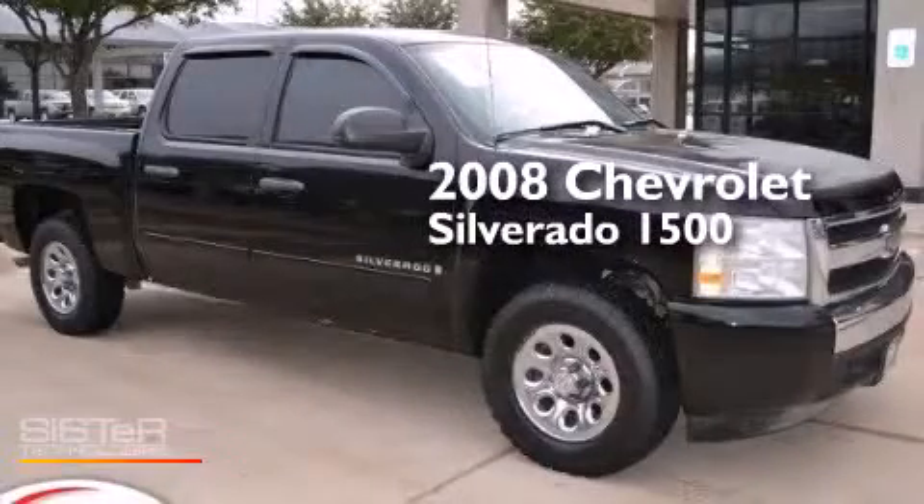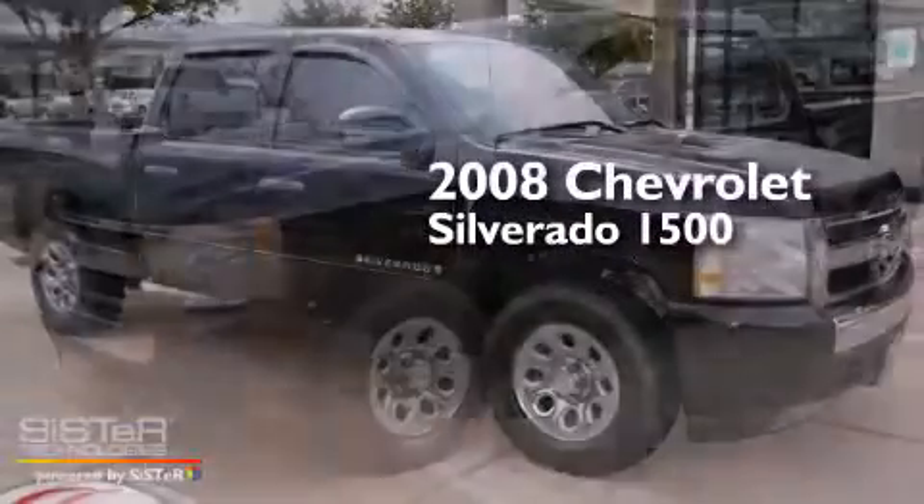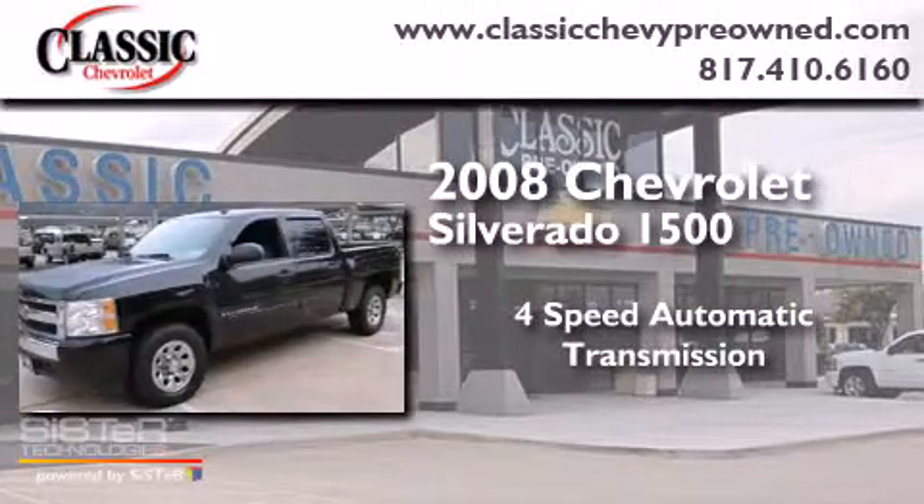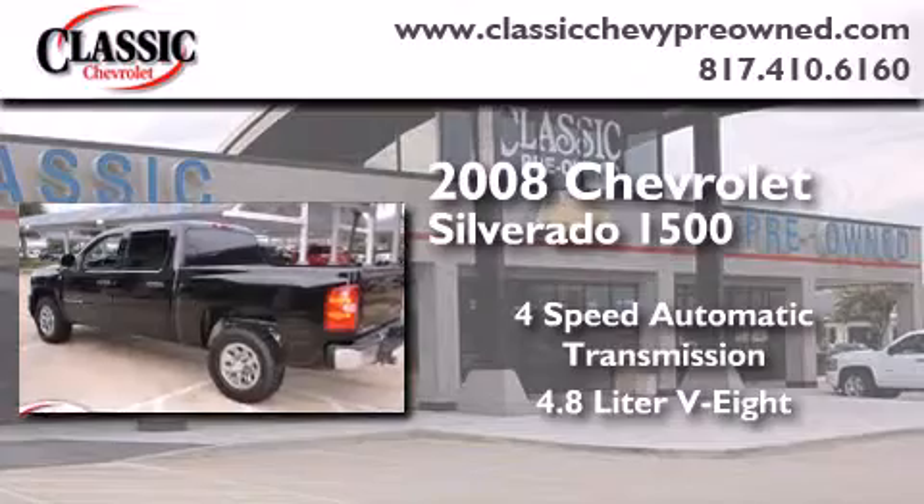This is a 2008 Chevrolet Silverado 1500. This truck has a four-speed automatic transmission and a 4.8 liter V8.